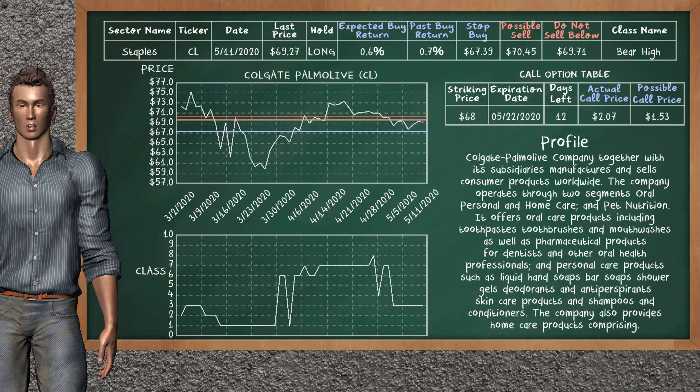Colgate-Palmolive was a previous top buy alternative. Today, our analysis is suggesting to continue holding it long. You can observe that Colgate-Palmolive is a bear high class. In the past, it has given an average buy return of 0.7%. You may expect now a buy return of 0.6%. We suggest to sell it at a minimum price of $69.71, but we expect a possible sell price of $70.45. We suggest to stop buying if the price is $67.39. On the call option table, Colgate-Palmolive has a striking price at $68. The actual call price is at $2.07, but we expect a possible call price at $1.53.